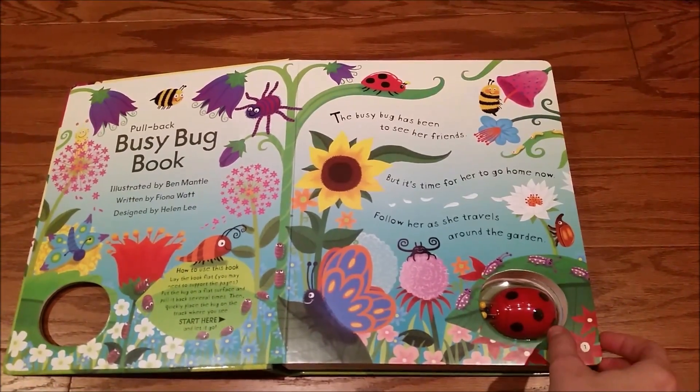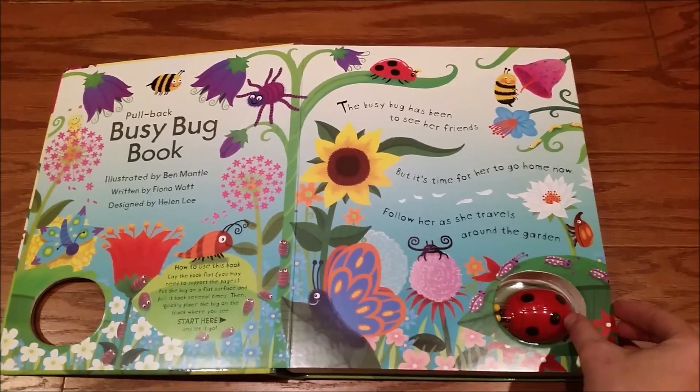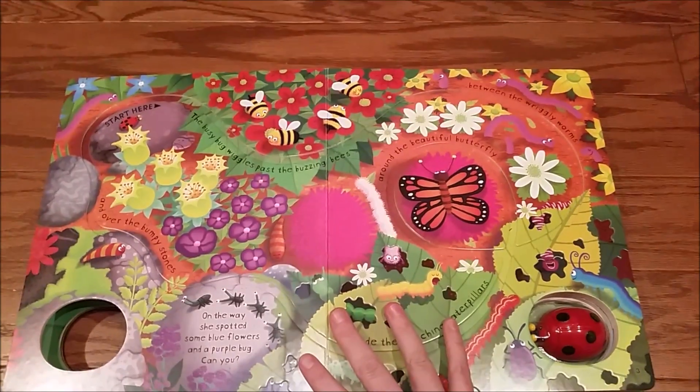One of the things I really love about this book is just how gorgeous these illustrations are. Look at all of the vivid, vivid colors. My goodness.